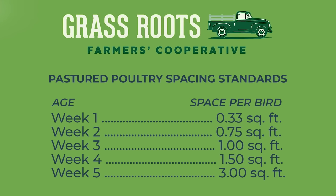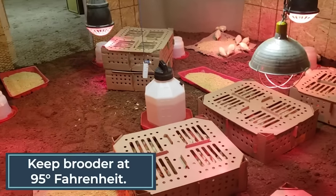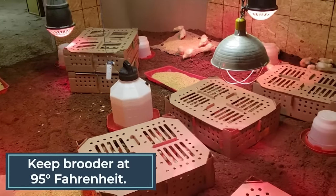For the first week, we allot the turkeys at least one-third square foot per turkey poult, meaning that with 500 turkeys, our brooder space should be at least 165 square feet. When the turkey poults arrive, they go to room one, which is 13 by 13 feet. That's where we're really going to concentrate that heat and have their food and water everywhere, keeping it at 95 degrees for them.